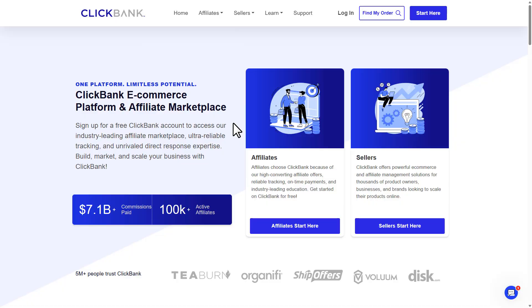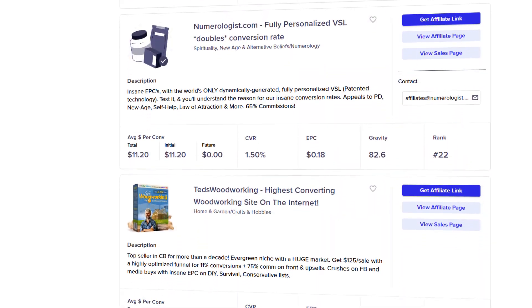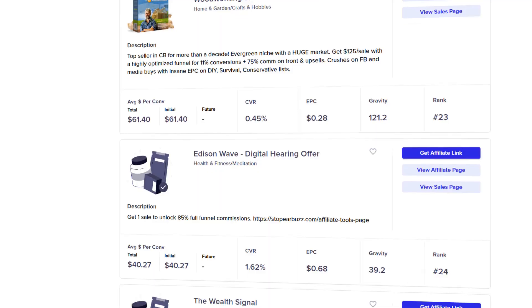So what is ClickBank? Think of it like Amazon, but instead of physical products, it's all digital — ebooks, courses, memberships, you name it. People create these products, and you can earn money by promoting them.